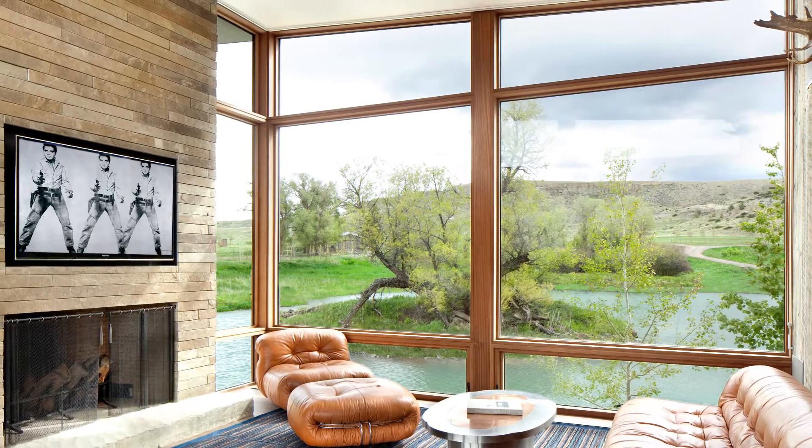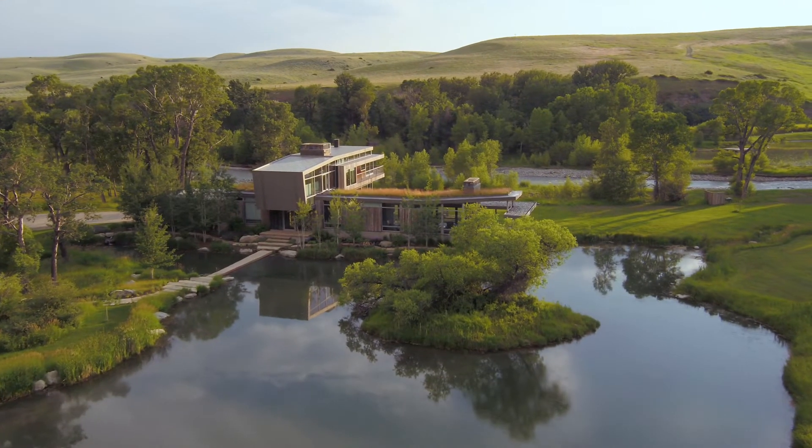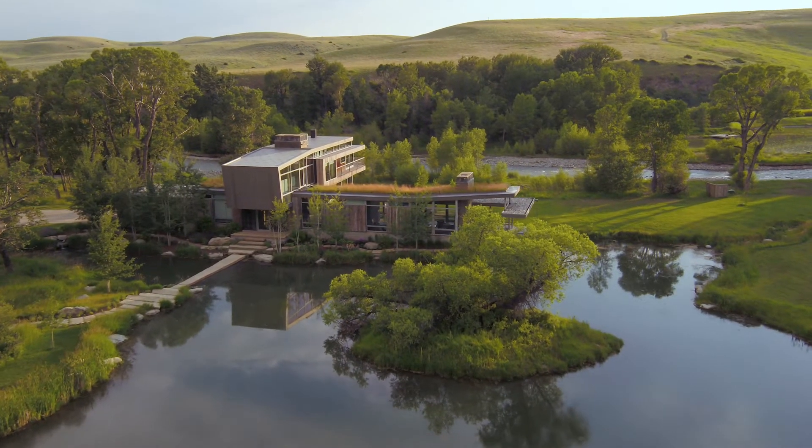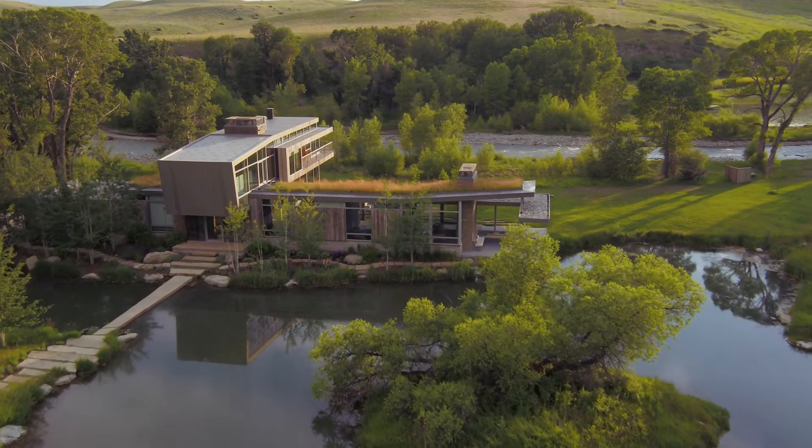High Alpine Ranch is one of those rare properties that combine fine architecture, wildlife, agriculture, and aquatic features, creating a setting like none other.